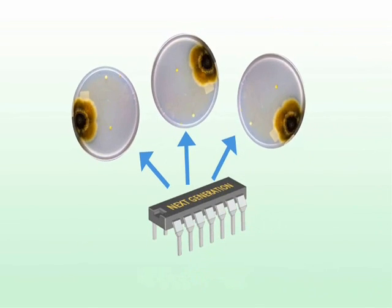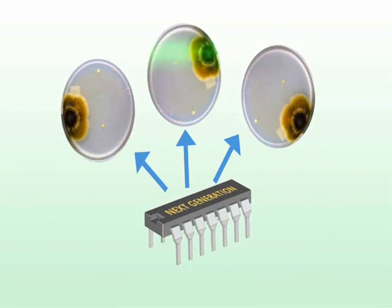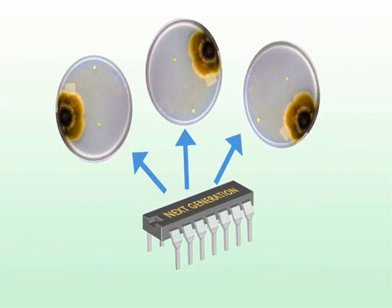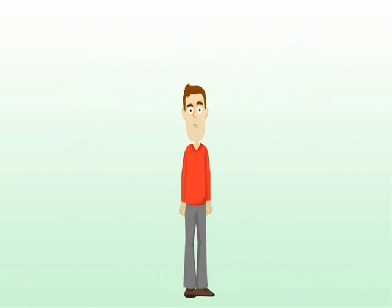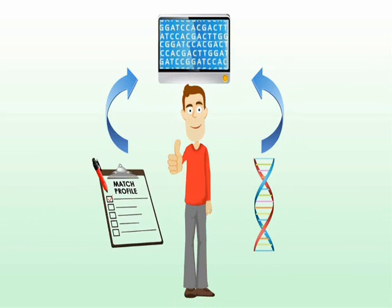Utilizing state-of-the-art next-generation microchip DNA sequencing, which searches for the most common gene mutations in a variety of cancers, our test will quickly assess risk for cancer and allow you to take significant preventative measures.